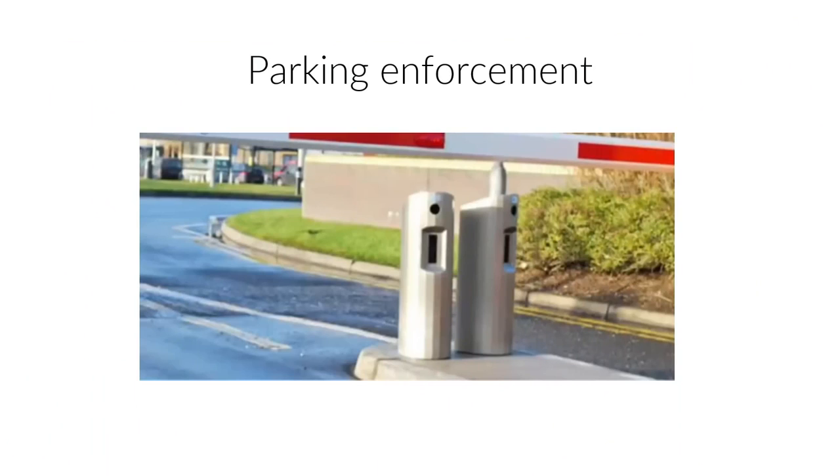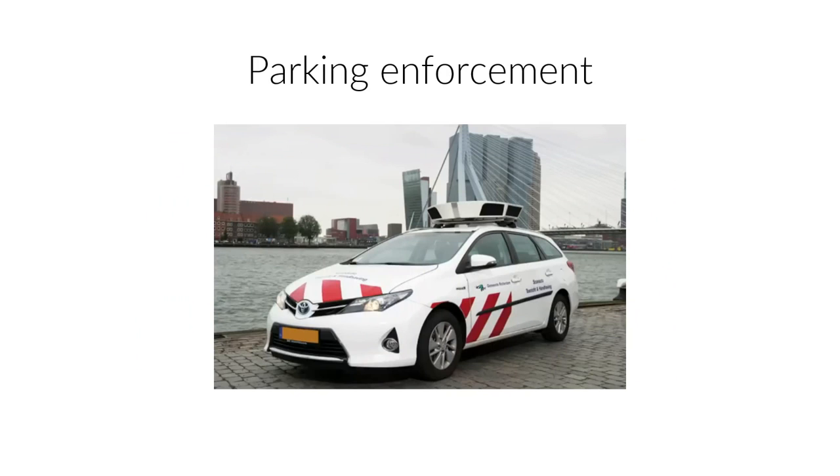For parking enforcement, this is typically how it looks: you have a small column, there is a window, and behind it is a camera that tries to read the number plate from your car. This picture is taken at really good visibility, which will be a point later in the talk. In Rotterdam, this is how it looks - you can see the readers on top.